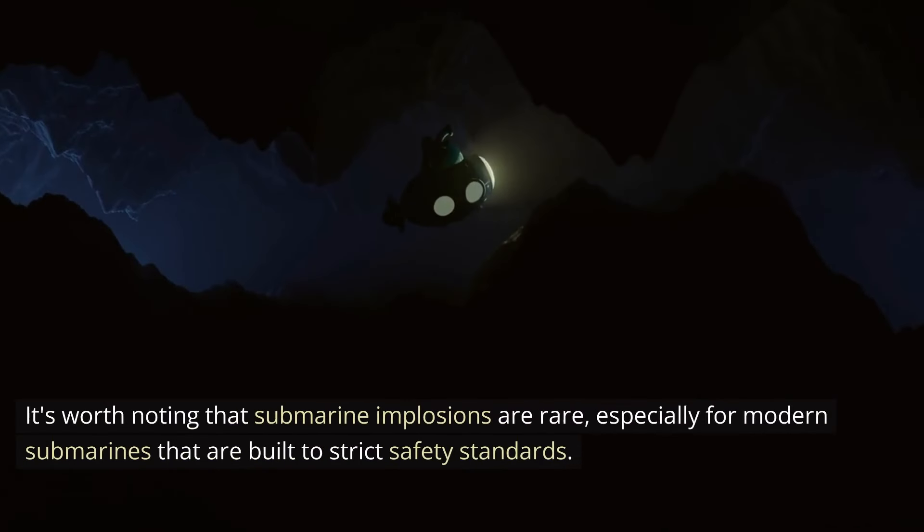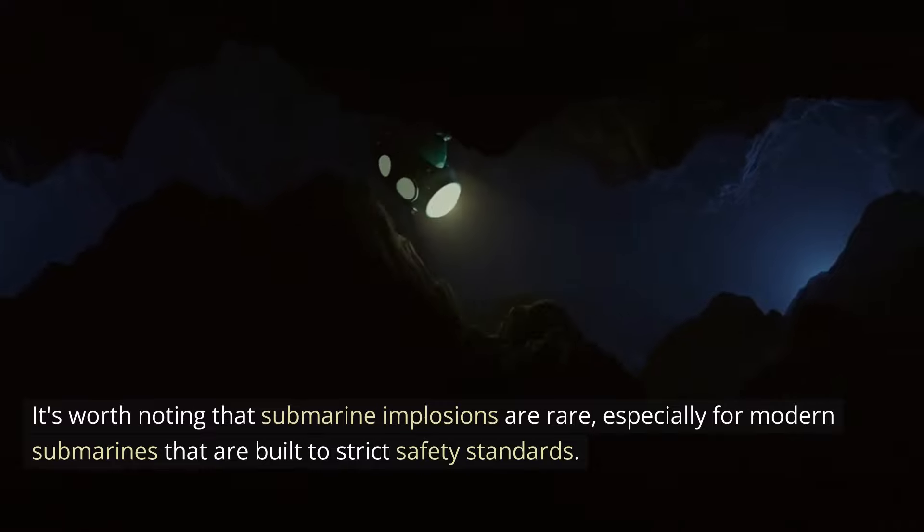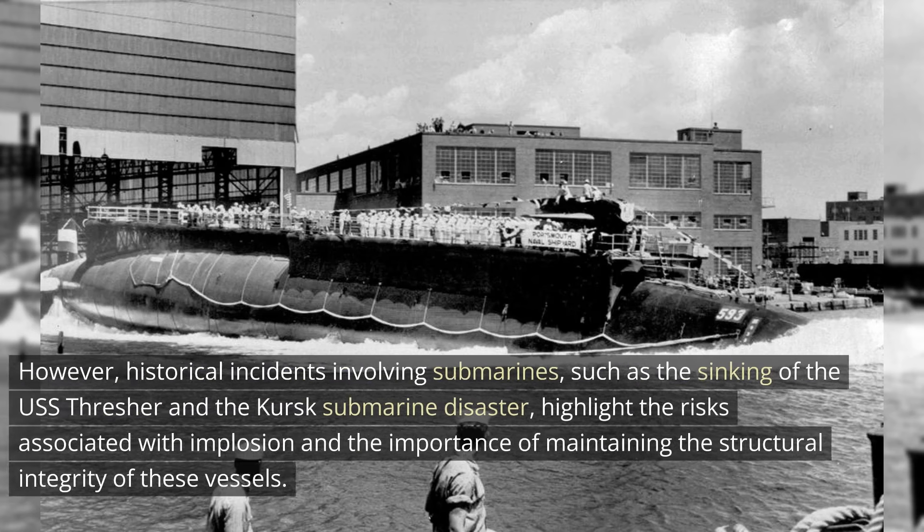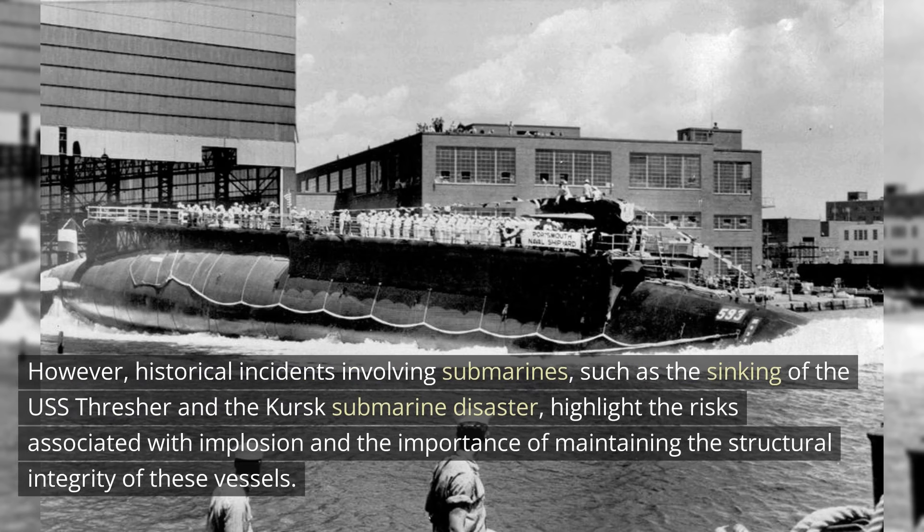It's worth noting that submarine implosions are rare, especially for modern submarines that are built to strict safety standards. However, historical incidents involving submarines, such as the sinking of the USS Thresher and the Kursk submarine disaster, highlight the risks associated with implosion and the importance of maintaining the structural integrity of these vessels.